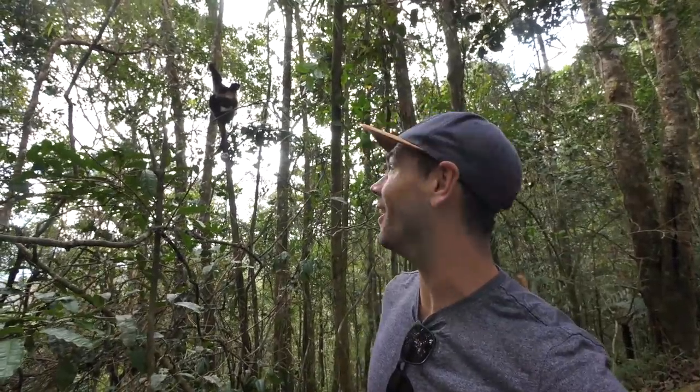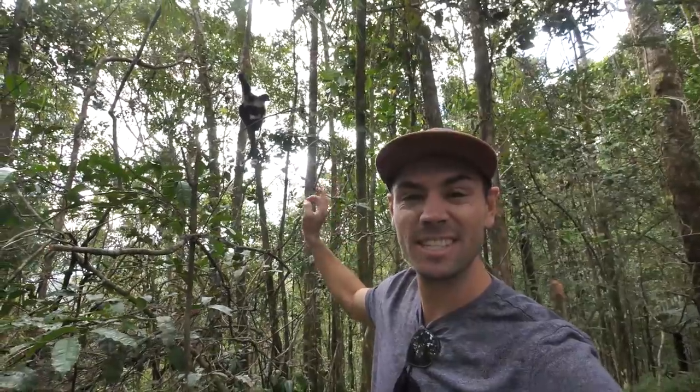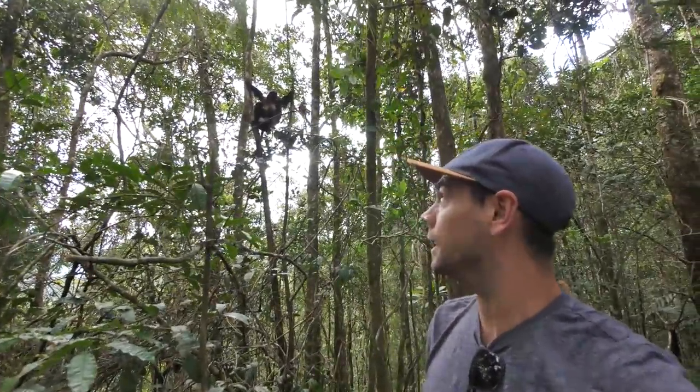Good morning from Ranomafana National Park in Madagascar. This is a Sifaka lemur with a little baby — you can just see it there behind us. In this video we are in Ranomafana and going to Anja, which is a private community-run reserve for ring-tailed lemurs. And this video is all about wildlife videography. Let's go!